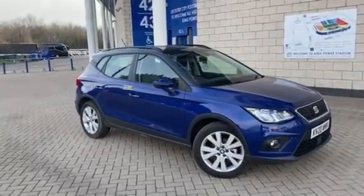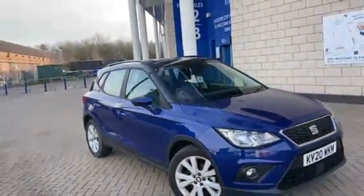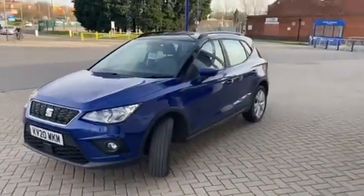This is the SE Technology trim, which features a fantastic set of alloys just here. Showing around the front of the car, it's in the lovely mystery metallic blue body and also features the metallic midnight black roof.